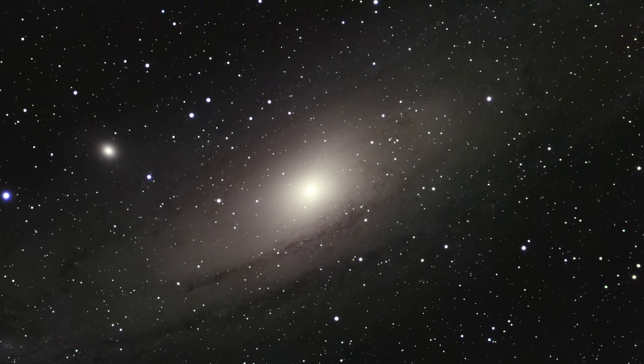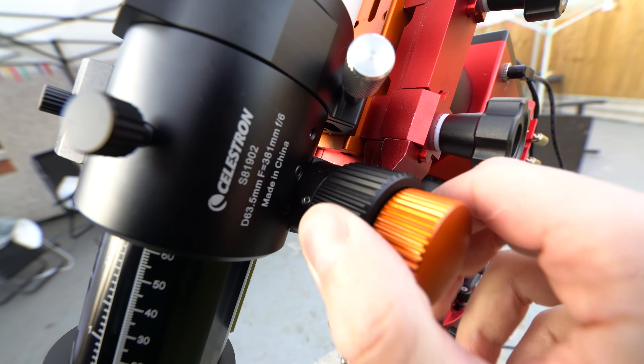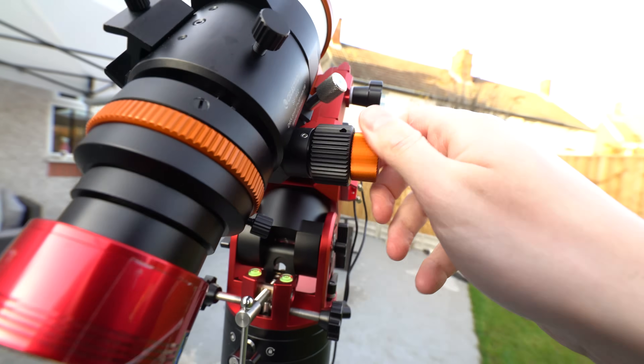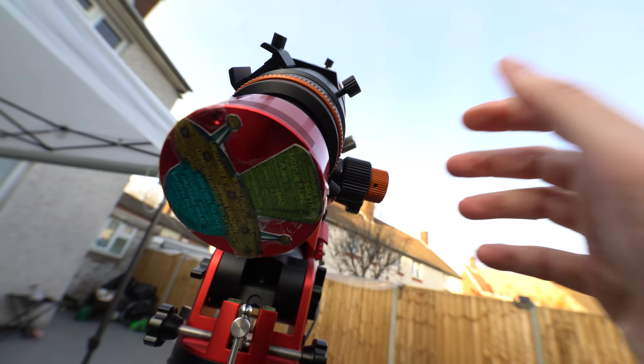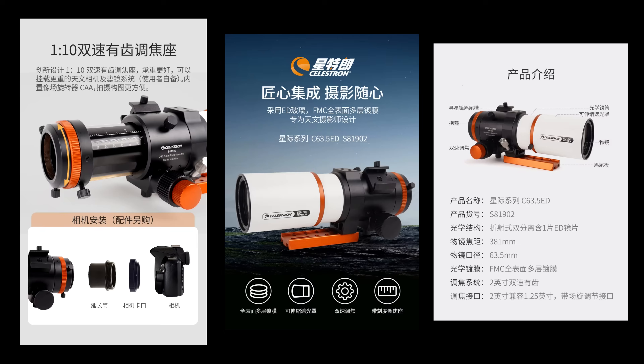As it currently stands, the Celestron 63ED is a myth — there is no official statement about the existence of Celestron releasing a new refractor range of telescopes. With that being said, the marketing images that accompany this scope on AliExpress do look particularly official. Regardless, I decided to take as small a risk as I could afford and purchased the smallest refractor in their range.